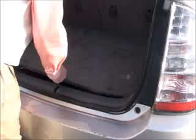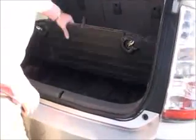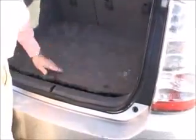Lots of room in the back. You have your 60-40 fold down seats if you need the additional space. There's a little bit of storage underneath — jack and tools.